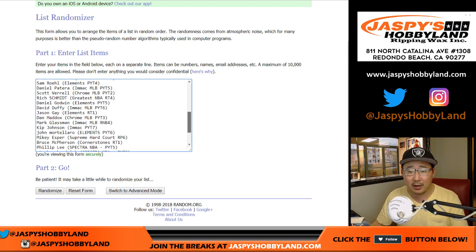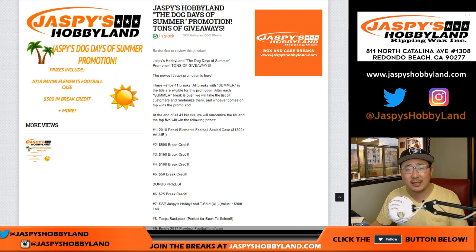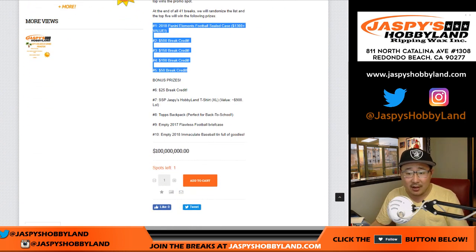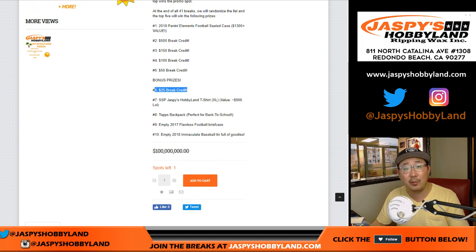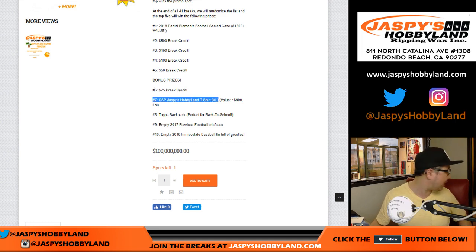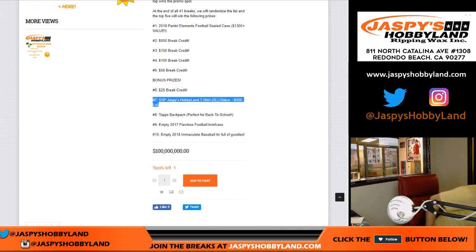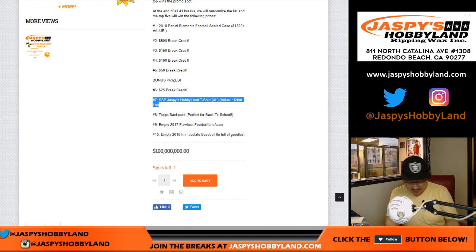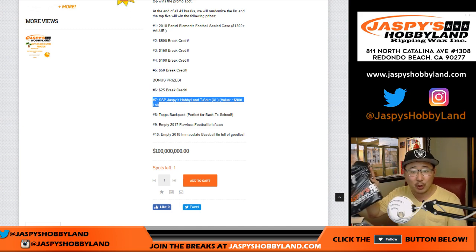Let's pop everyone here. We originally said it was going to be 40 breaks — we accidentally added one. But folks, we did add bonus prizes. We already had those top five prizes in existence, then we added bonus prizes: a little bit of break credit right here, and a Jaspies Hobbyland t-shirt — size XL. Those are the only sizes we have; we don't have very many t-shirts left. It's a super short printed t-shirt.